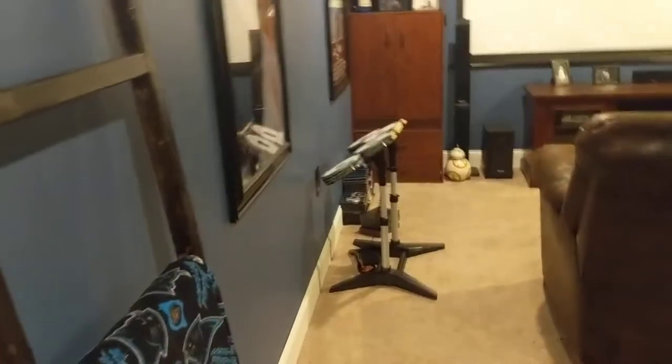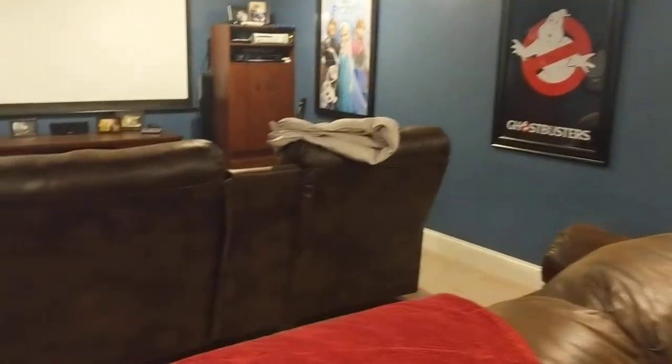We have our little Rock Band set and a blanket ladder right here that I made for like three dollars. We keep this down here because we love to keep blankets for our guests so that everyone can be comfortable while they watch movies.